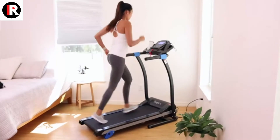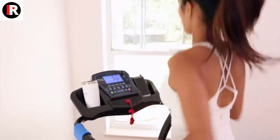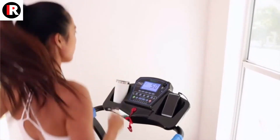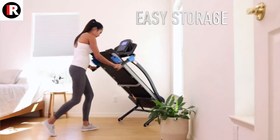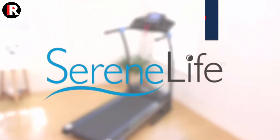This innovative treadmill is super easy to fold and practical, allowing you to perform efficient training anywhere you are. It also helps you get out of a rut by providing access to a wide range of exciting fitness sessions through a sports app. The SereneLife treadmill features 16 preset training programs and adjustable speed options, so you can build your personalized workout.